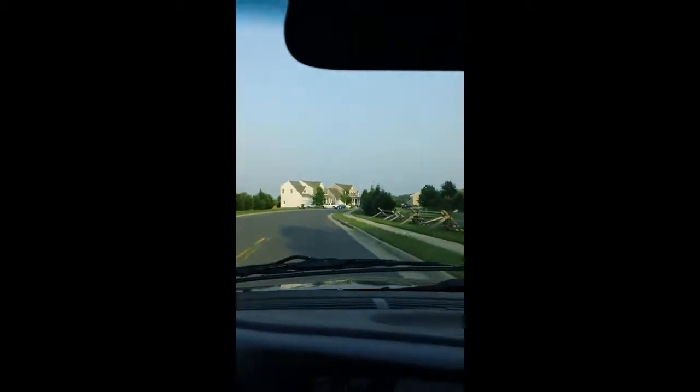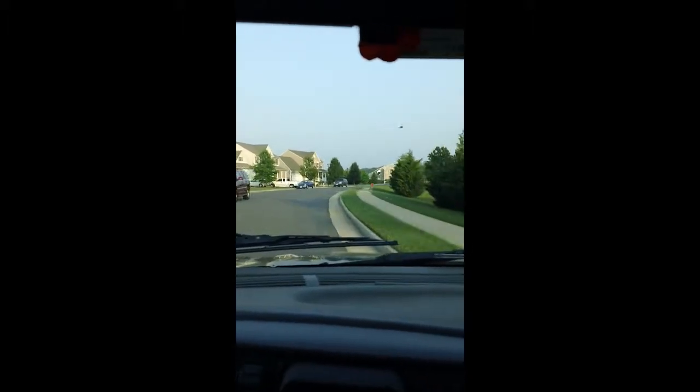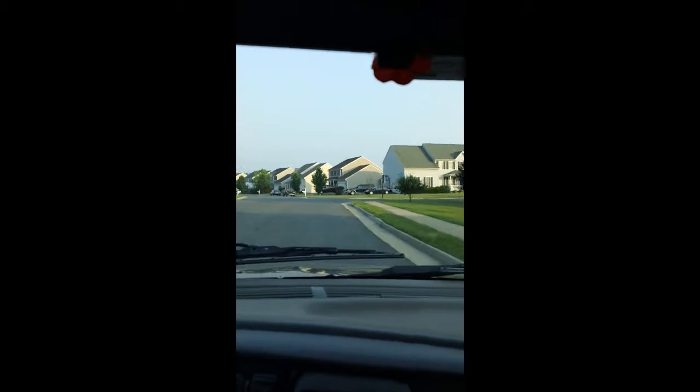We're going to check out one of the properties you sent me. It's in Pelham's Crossing. Just came off Benchmark Road. Turn right to Pemberton Court and then turn left to Napoleon Street. Go 0.2 miles and turn left to Napoleon Street.